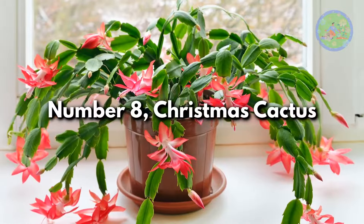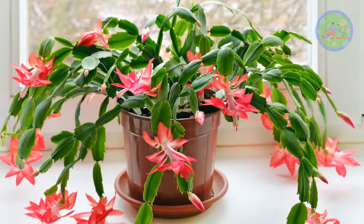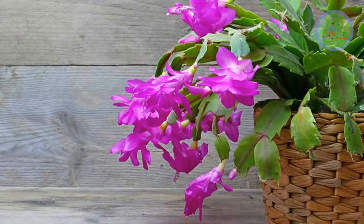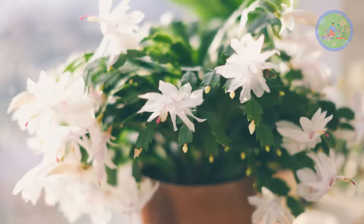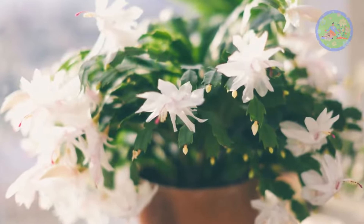Number 8: Christmas Cactus. It mostly functions as a great air purifier at night when it releases oxygen. It needs to be watered every two to three times throughout the summer and once per week during autumn.